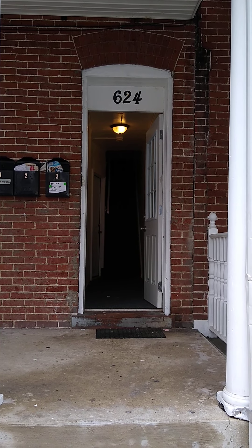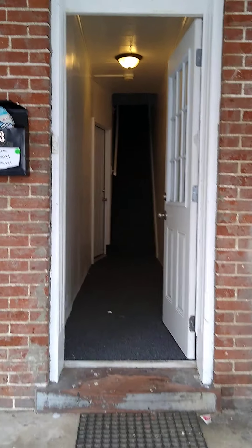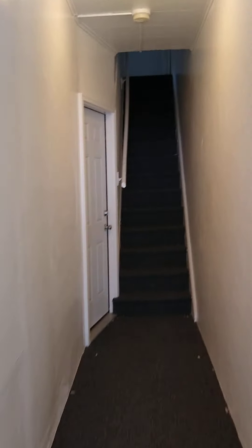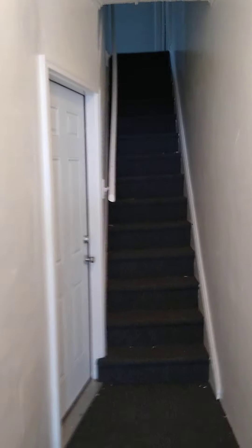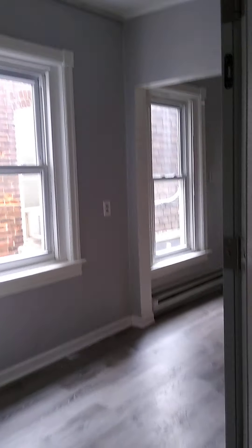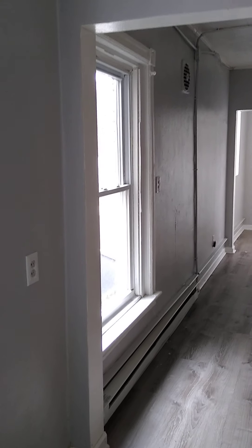Video tour of 624 Park Street, Allentown, PA. Coming up to the front entrance, this door will remain locked and you have a key for that. There's a mailbox area, a unit downstairs, a unit upstairs, and this is the entrance to the unit with plenty of window space.